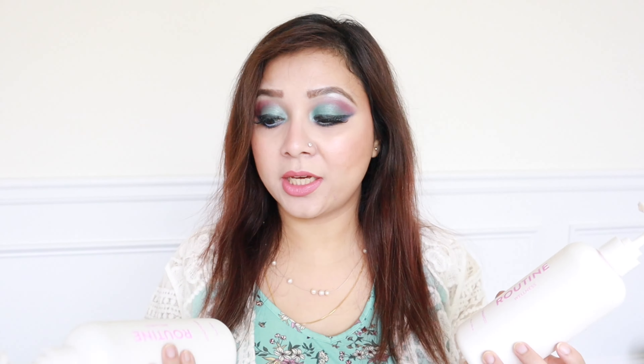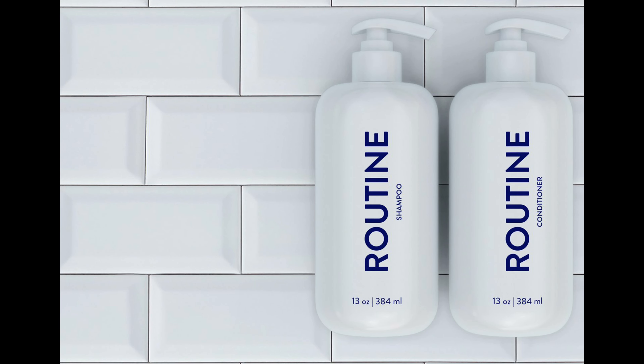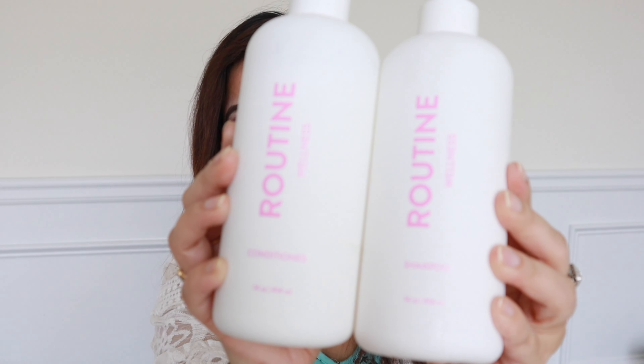This unique brand makes an amazing shampoo, conditioner, and oil blend with absolutely effective ingredients that help with hair thinning. Not only that, it reduces hair fall over time, makes your hair strong, reduces breakage, and over time you can see new hair growth. So without further ado, let me introduce you guys to this amazing wellness brand — Routine Wellness shampoo and conditioner.